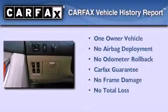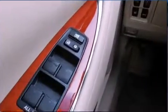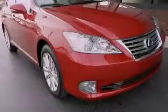This Lexus has had only one owner and it qualifies for the Carfax Buyback Guarantee. This vehicle is sure to sell fast — call and arrange your test drive today.